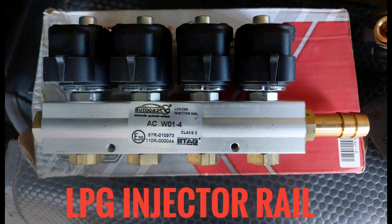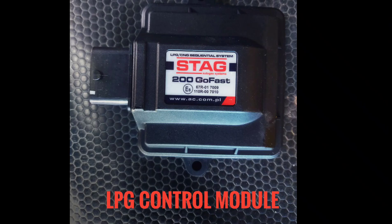This is the LPG injector rail, which has a linear control valve. The gas reducer is used along with the LPG rail. The last main component is the LPG control module — the brain of the LPG system. It captures signals from the petrol injector and switches to the gas injector. The control module has four sensor inputs: map sensor, gas temperature sensor, reducer temperature sensor, and gas level sensor.